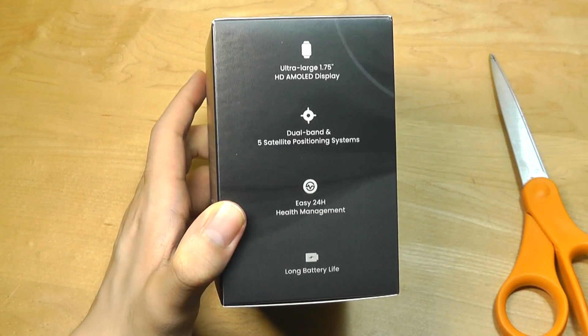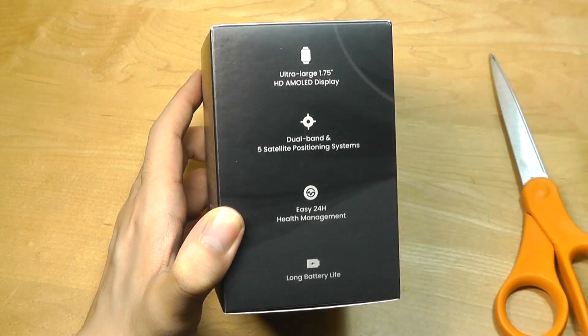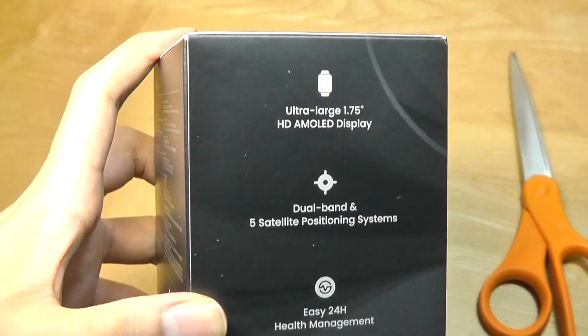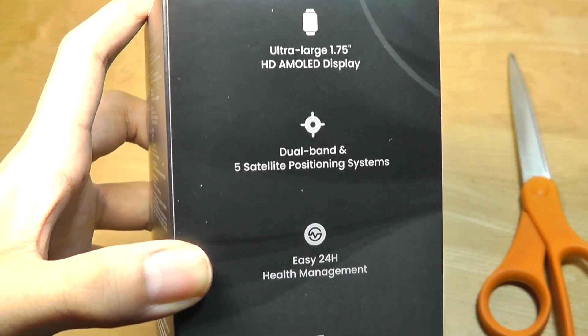One slight difference is compared to the 1.65-inch OLED display from the previous model, this one now has a 1.75-inch AMOLED display. The screen size has increased, although it retains the same pixel density at 341 ppi.